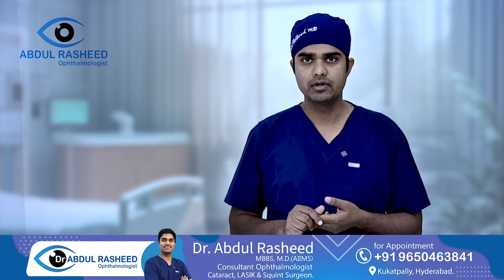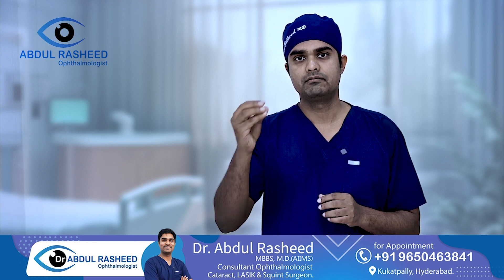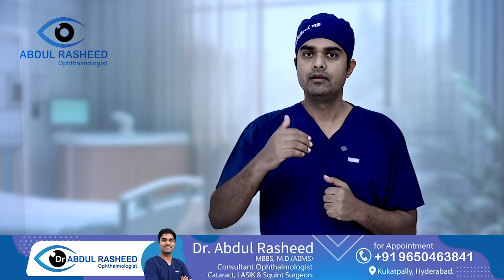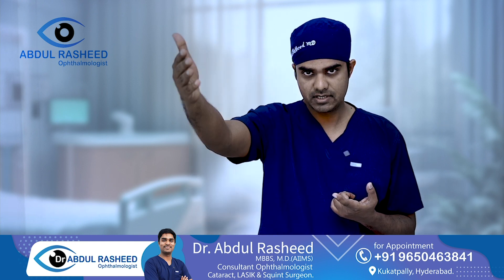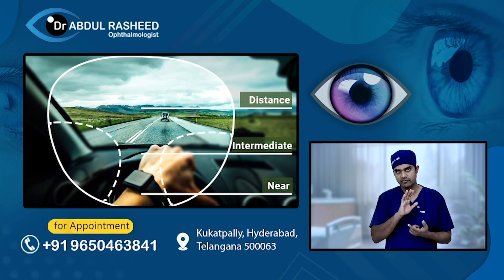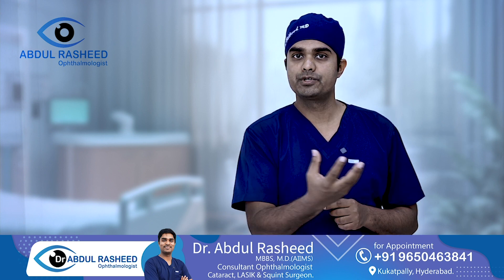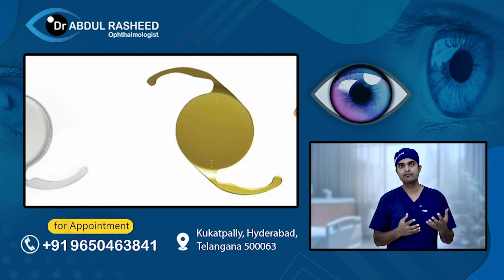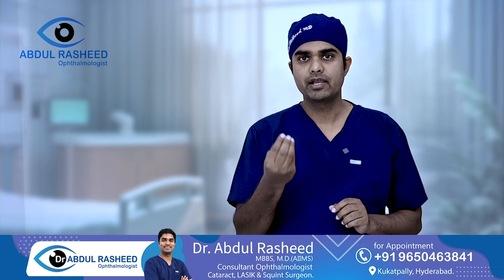There is minimal pain or discomfort. An experienced surgeon can perform the procedure with excellent results. Accurate lens power calculation is essential, and there are multiple lens options available: you can choose a monofocal, toric, multifocal, or trifocal lens, depending on your needs.